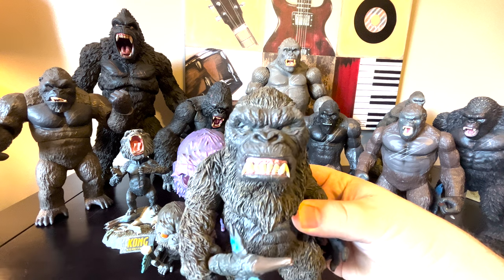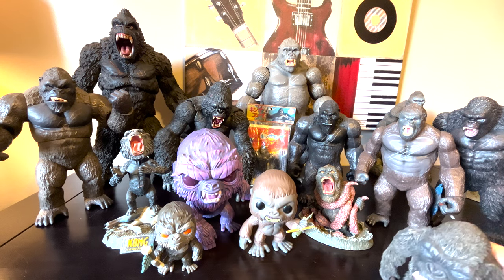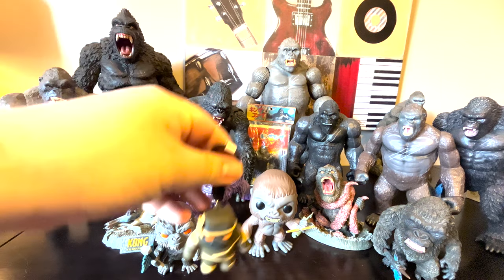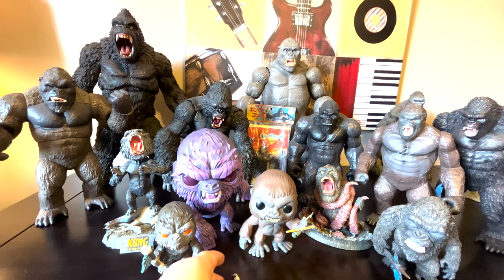Here's this Death For Real X Plus standard Kong figure with the axe. I really love monkey with axe, don't I? And then there's this little keychain — Gia's Doll of Kong. You don't really have a lot of these, so when I found that, it was pretty cool to get.